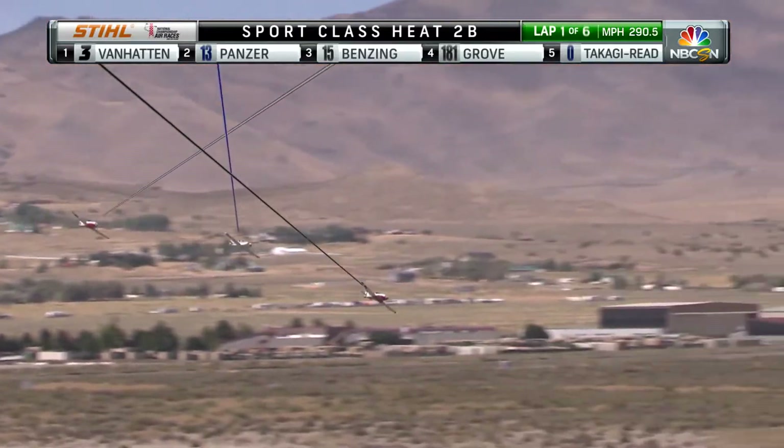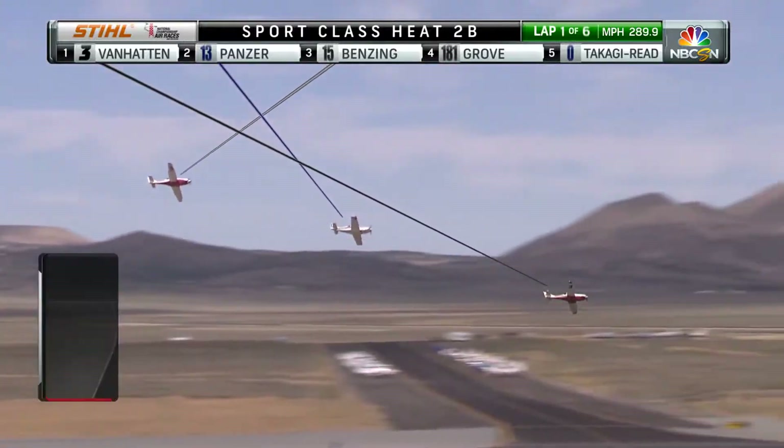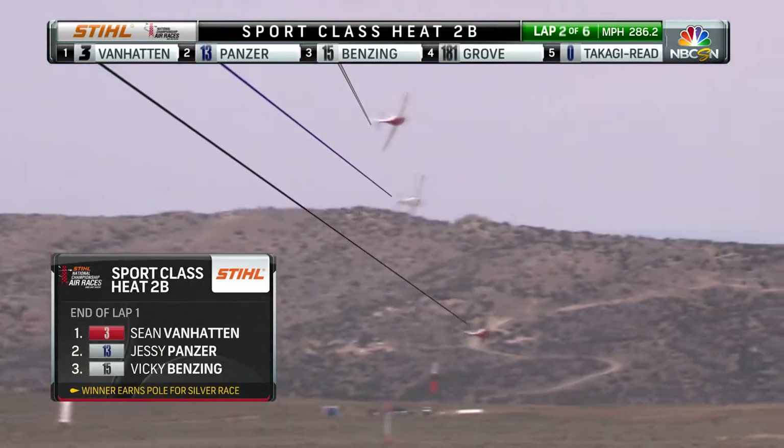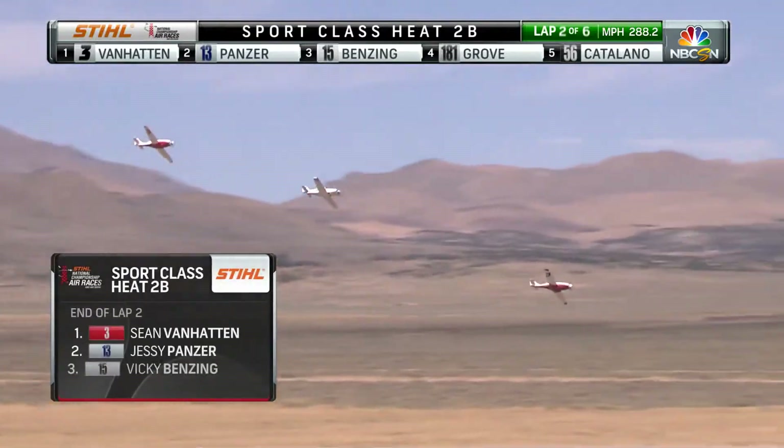Three women pilots, including Vicki Benzing and lucky girl number 15 Jessie Panzer, the Cruise Missile race 13, and Chiwami Takagi-Reed, Zero the Legacy. At the end of lap one the snapshot shows Vanhattan, Panzer, and Benzing.